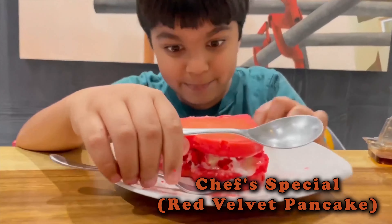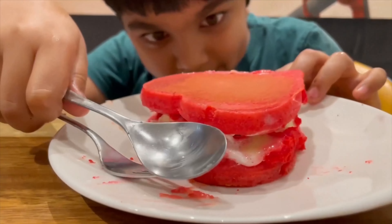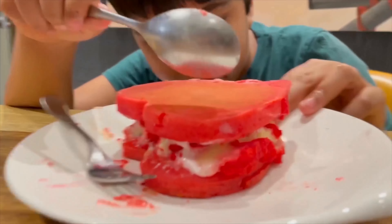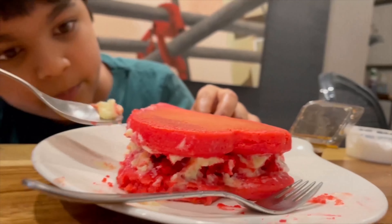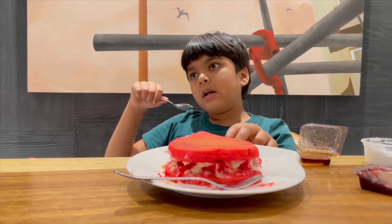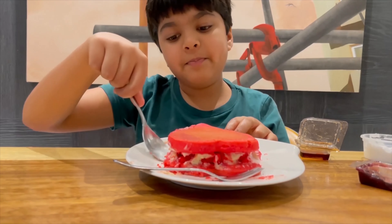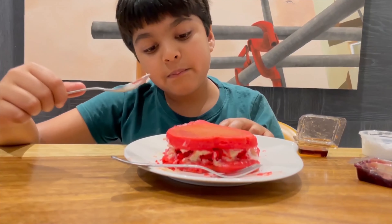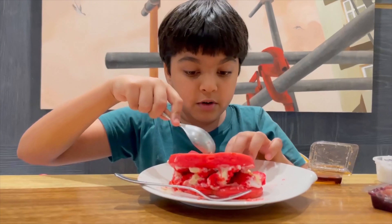Right here we have the red velvet pancake. This looks absolutely amazing — by the look I can already tell there's a layer in here. I think this might be cream or something. I can taste it... it's icing, I think.